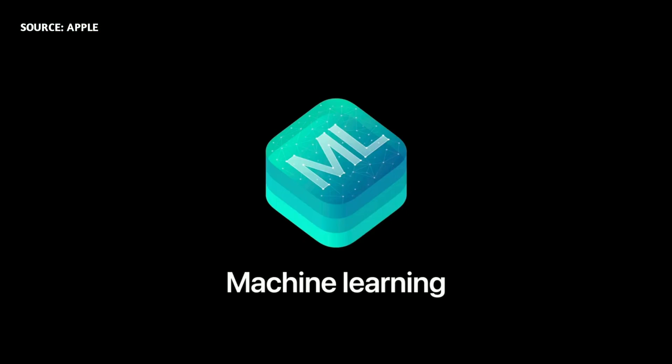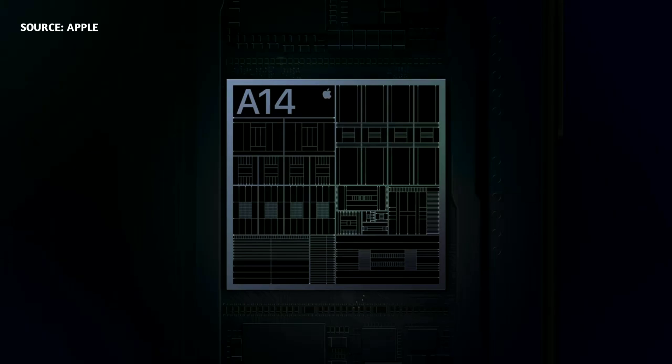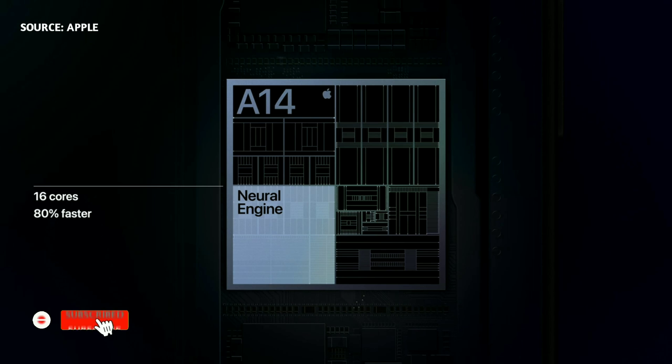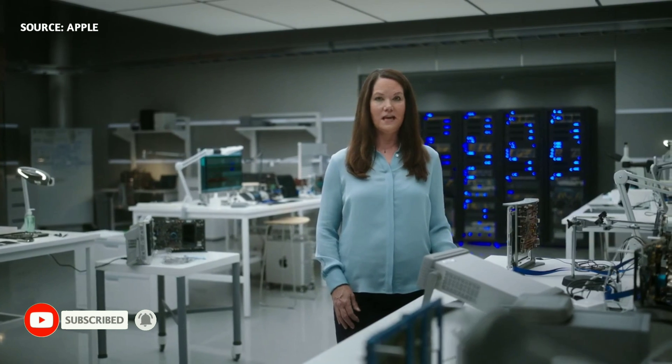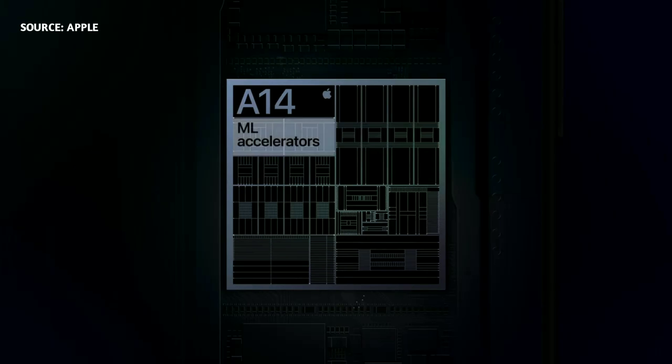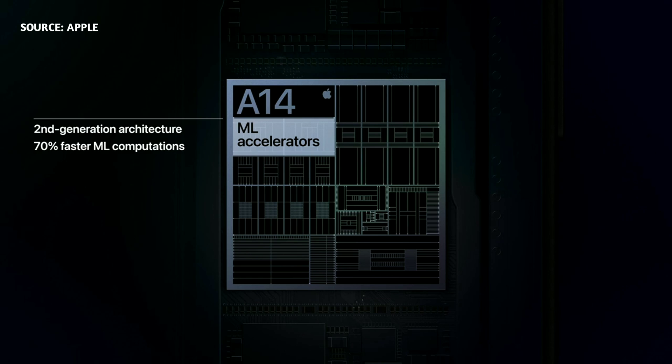We've also made significant architectural changes that push the limits of ML processing, a critical design investment to enable new experiences. We've dramatically increased the performance of our neural engine. By growing from 8 to 16 cores, this change delivers up to 80% faster performance on the most critical machine learning models. This new neural engine is capable of an astounding 11 trillion operations per second. We've also increased the performance of our CPU's dedicated ML accelerators, now 70% faster, so our developers benefit from considerably improved ML performance across the entire chip.